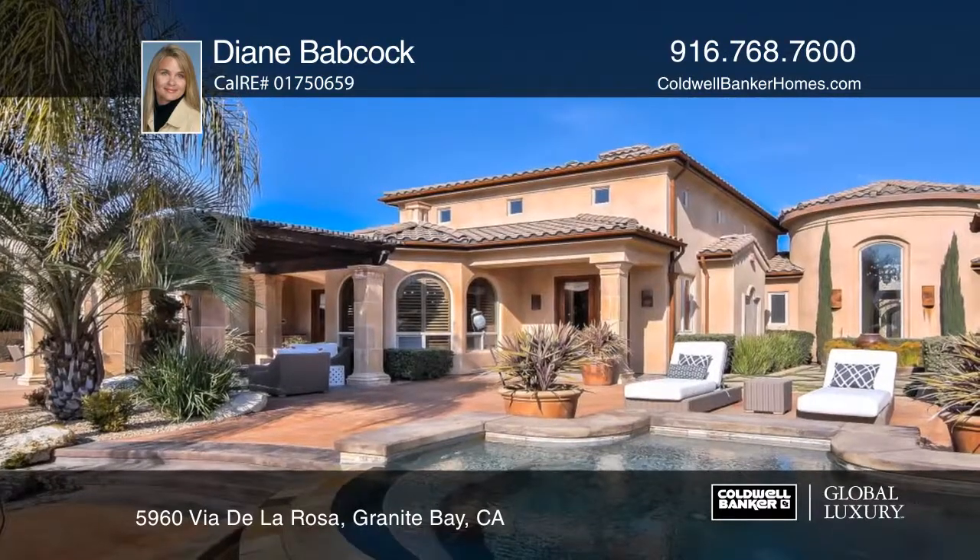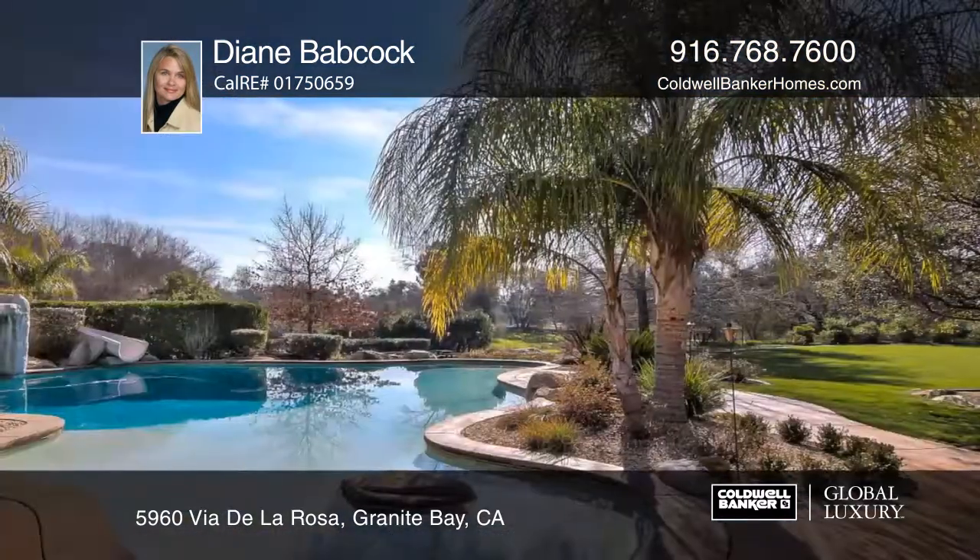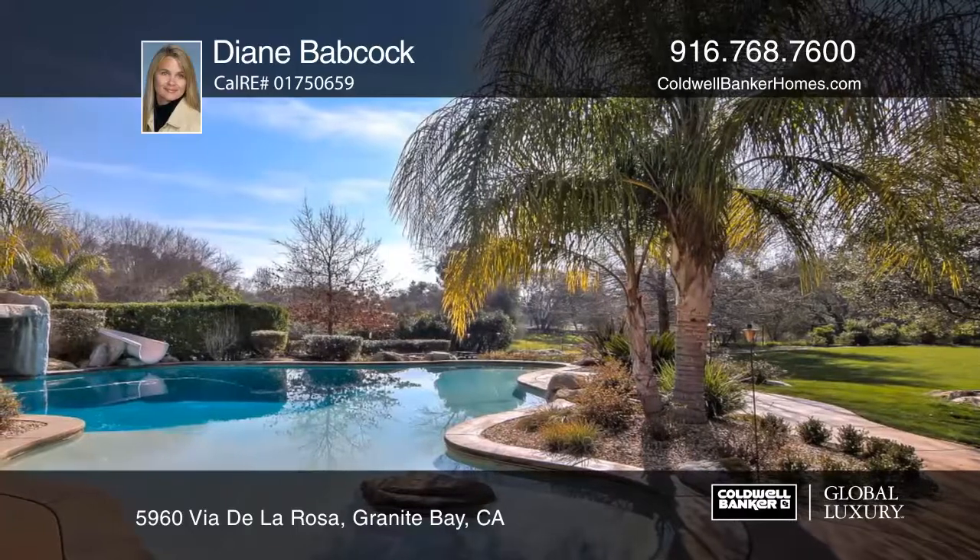Head out back to your own paradise that includes a beach entry pool complete with a grotto and slide. Plan a tour with Diane Babcock.